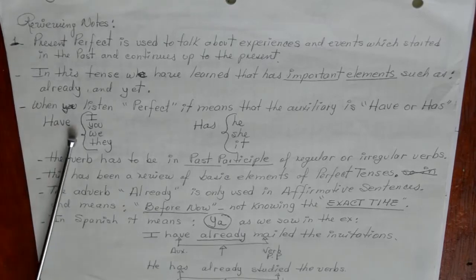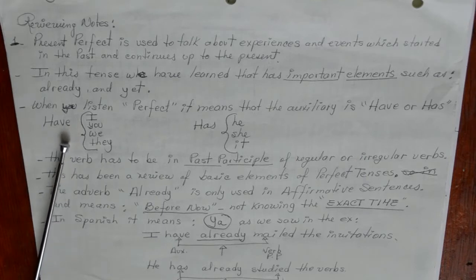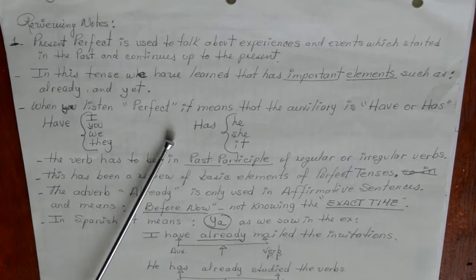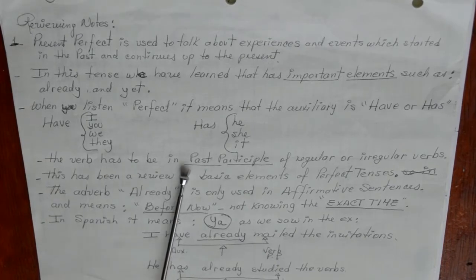Have is used with the pronouns I, you, we, and they — meaning first singular person, second singular person, and the third plural person, including you for plural pronouns. Meanwhile, has works with the three singular persons: he, she, and it. Another important point is that the verb has to be in past participle form, for both regular and irregular verbs.